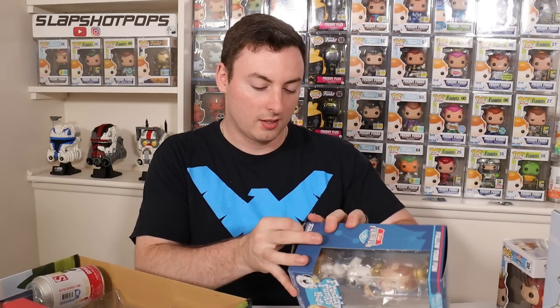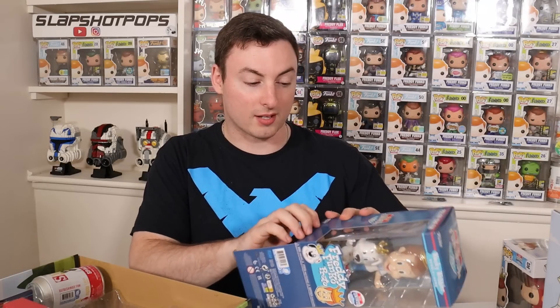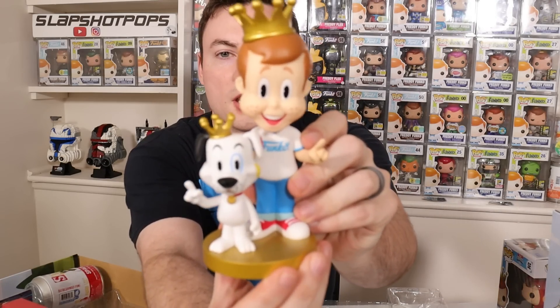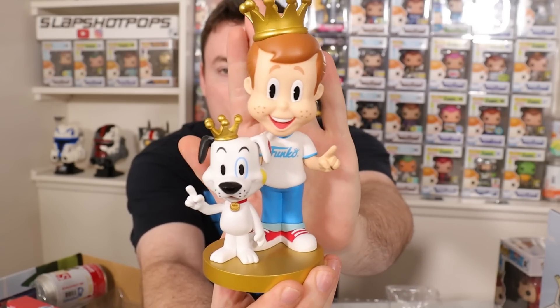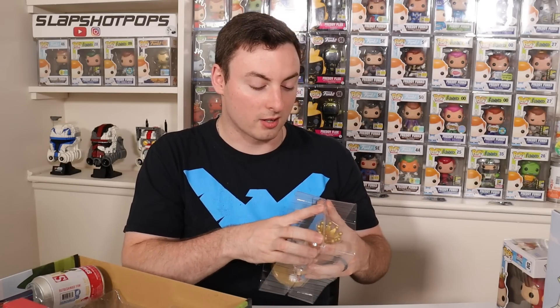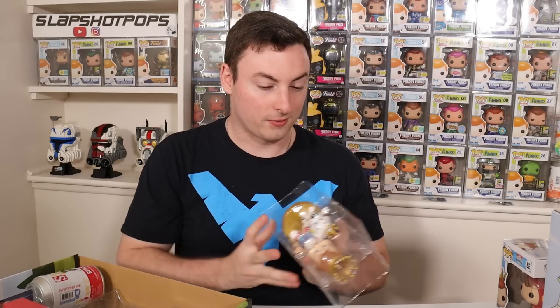Here is another item I desperately wanted because it's the first time we're getting Proto the dog in collectible form. The Freddy Funko with Proto Wacky Wobbler — this is actually bigger than I anticipated. I love the box design. This is exactly the kind of thing you would expect for Funko's 25th anniversary. I'm definitely going to keep this in my collection. We need a Proto the dog Pop though, Funko — don't hold out on us too long. But that's just item number two of six from this box.